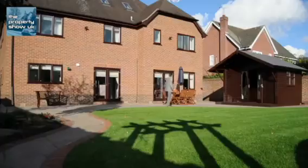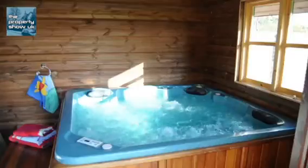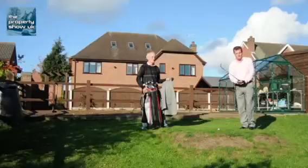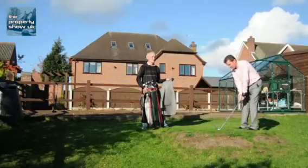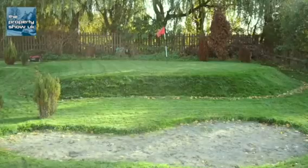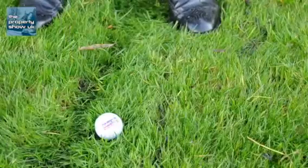Outside there is a newly laid patio with lawn and a bespoke timber chalet with a wonderful hot tub. And the hidden bit I mentioned earlier behind the house — well, how about this? Your very own golf practice area with tees, greens and even bunkers.